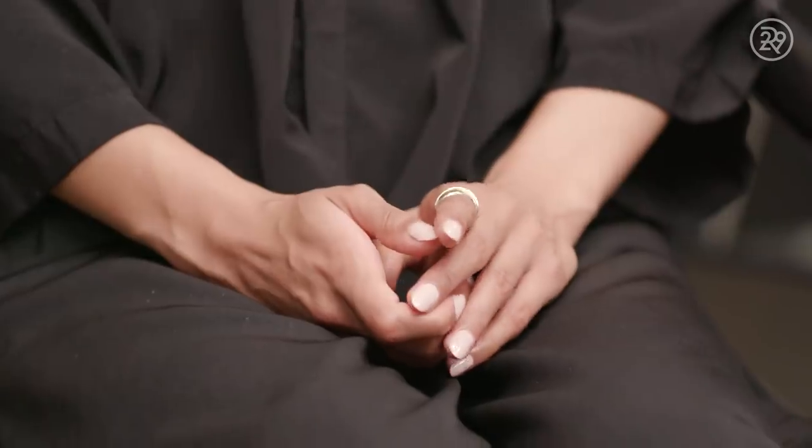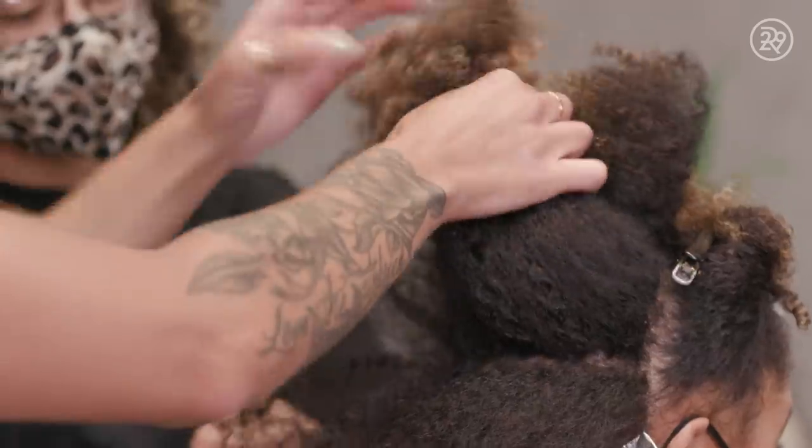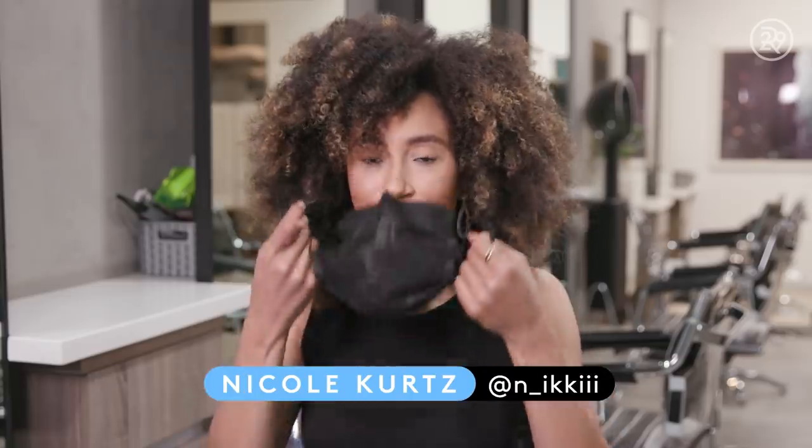I'm definitely most fearful of my hair getting damaged. I've worked really hard not to have heat damage or anything like that, so I really just want to keep my hair healthy throughout bleaching. Hi, I'm Nicole, and today I'm getting blonde curls.